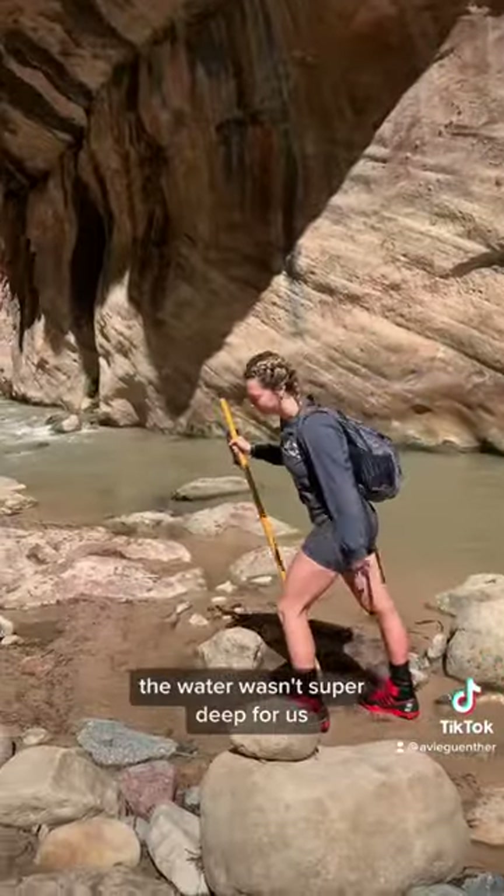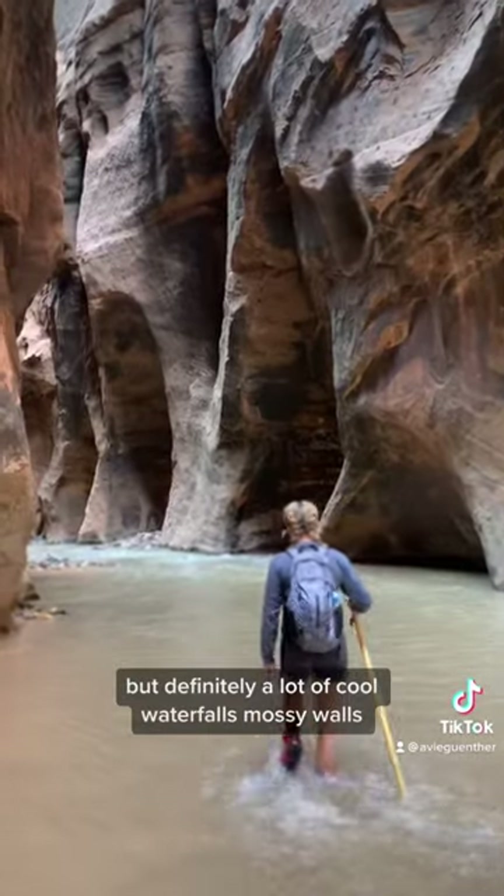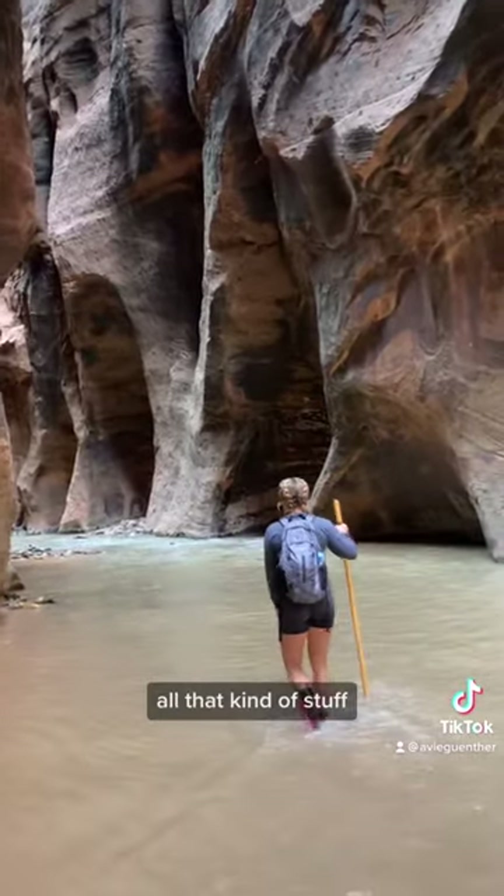The water wasn't super deep for us — Haley's shorts got wet, but my shorts never got wet. There were definitely a lot of cool waterfalls, mossy walls, all that kind of stuff.